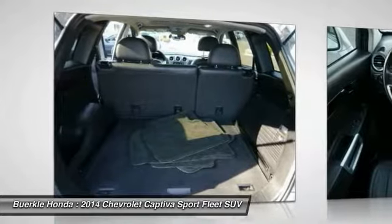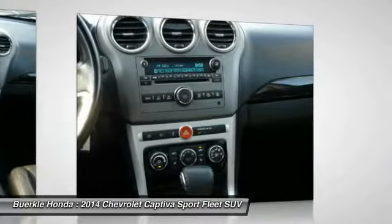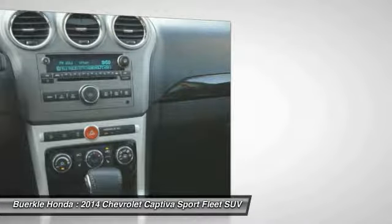Cruise control, climate control, automatic, rear defrost, center armrest, FWD. Searching for a dependable vehicle that looks great, too? You've found it, so stop in today.